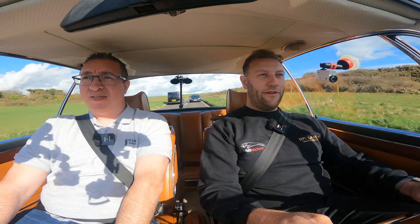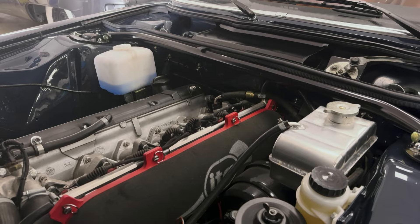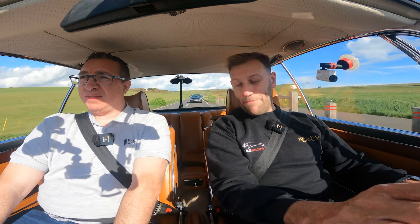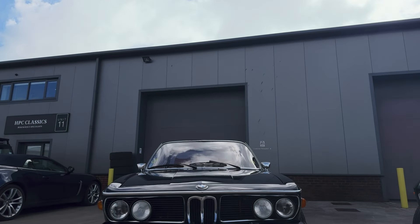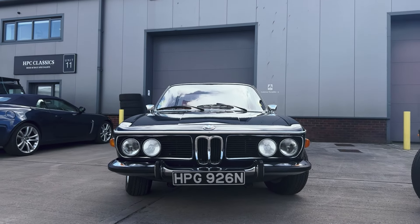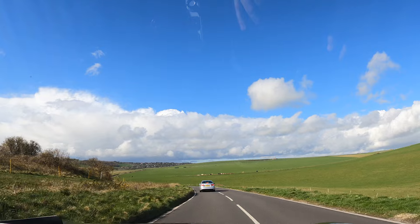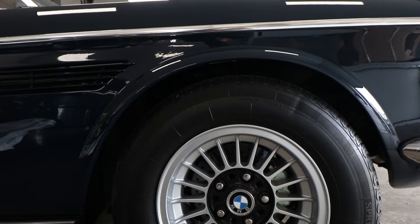The M30 is mated to triple Weber throttle bodies and an Emerald ECU with a switchable map. It has Schrick cams — single overhead cam on the M30 — a lightweight flywheel, five-speed gearbox, and an uprated 40% locking diff. So not only does it have a lot more punch, it's also more willing to rev and wants to put the power down. We've got a custom manifold and a custom stainless exhaust — everything about it is pure perfection. The suspension has also been upgraded and the brakes have been rebuilt.